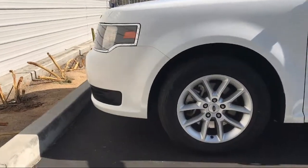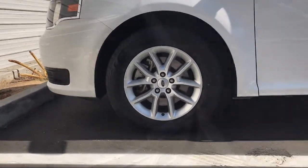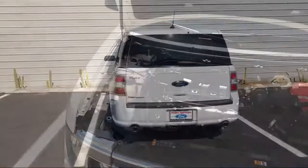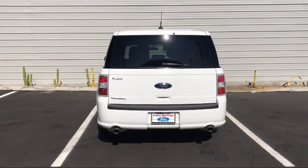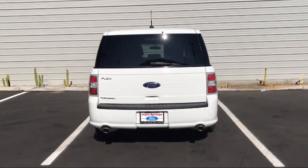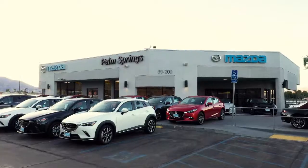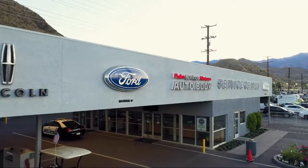For over 60 years, family-owned Palm Springs Motors has been proudly providing top-notch customer service to all of our customers. We are a six-time Ford President's Award recipient, which is for dealers who demonstrate a consistent commitment to guest satisfaction. We pride ourselves on providing the best experience for everyone who comes to our showroom.